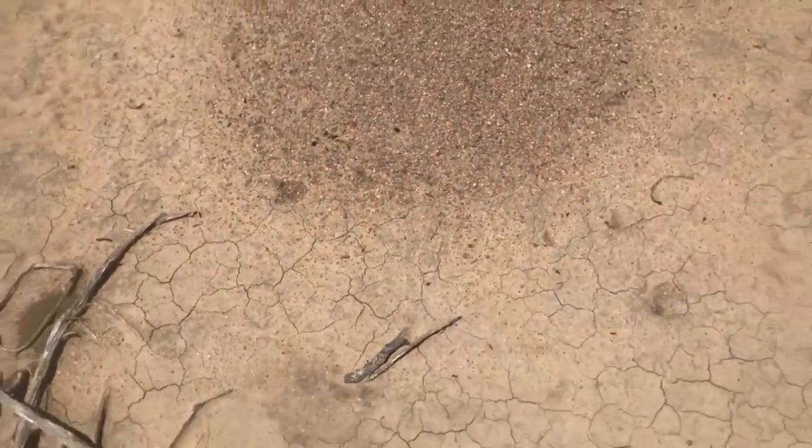Right down here, you can see these — their main tunnels right here. One thing about ants: they will always build these little tunnels here on the southeast part of the ant den.